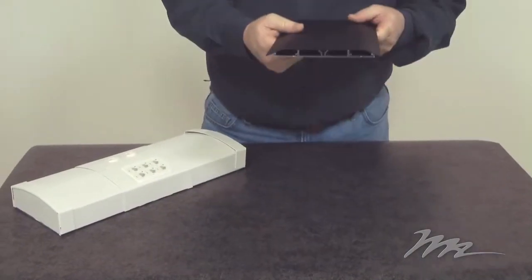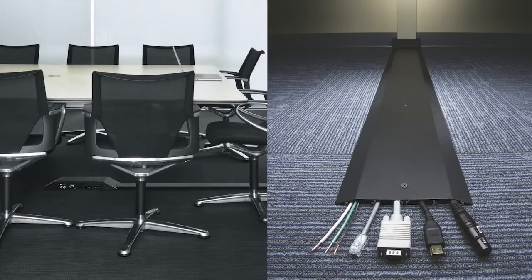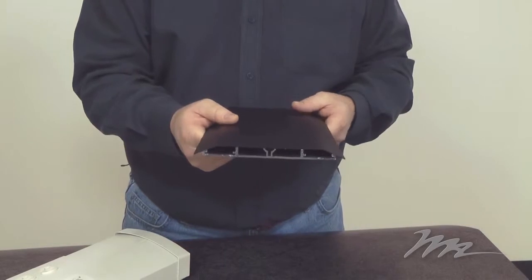Another new product is the OFR series Overfloor Raceway. It's low profile and ADA compliant. It's designed to get cables and signal from the wall to under a conference table.